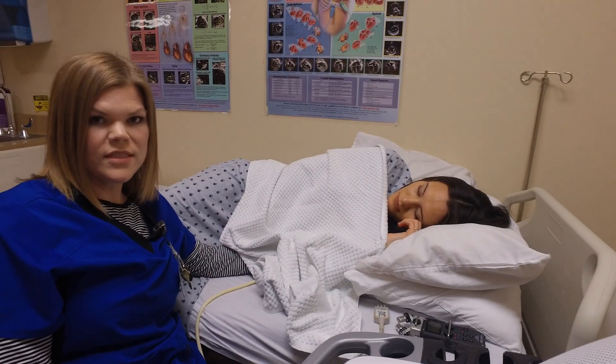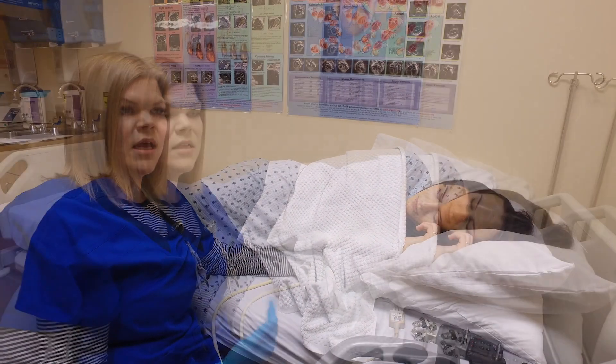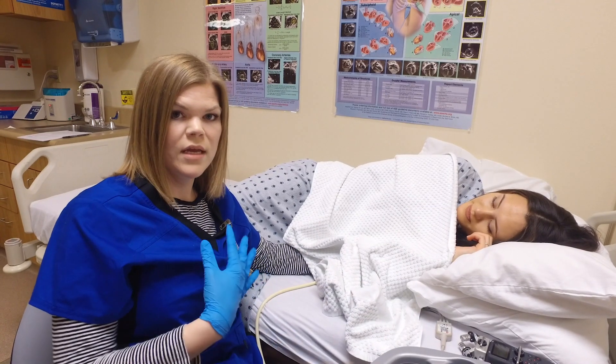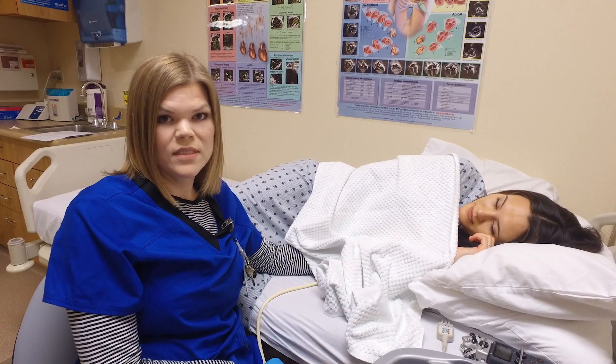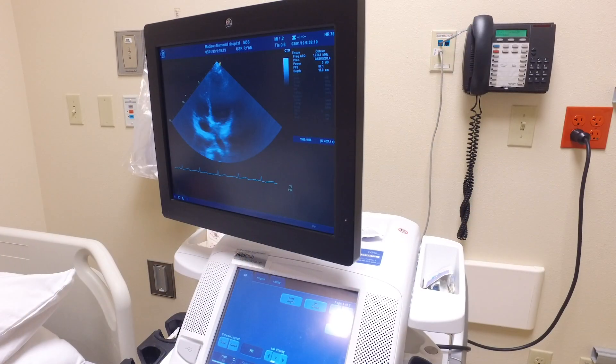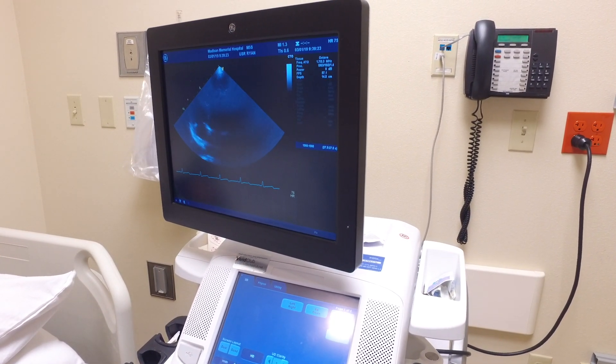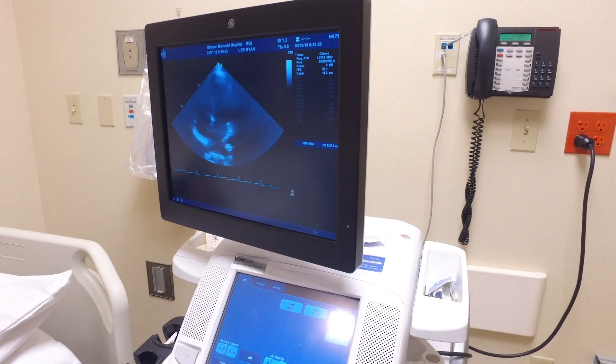It's a pretty comfortable test from a patient standpoint. No radiation. The patient is usually lying on their left side while we take images from a few different spots on the patient's chest. The main thing we look for is how well the left ventricle is contracting, which is the main pumping chamber of the heart.